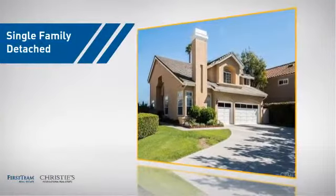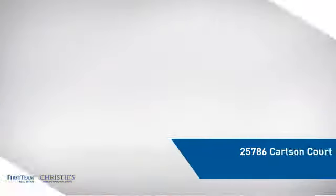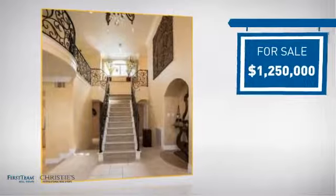This detached home is a great choice for families who want the privacy of their very own lot, and it's located in this area. Currently listed at just under $1.3 million.